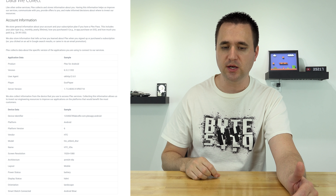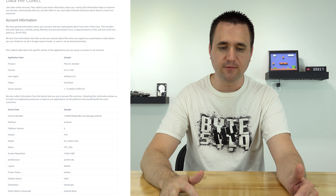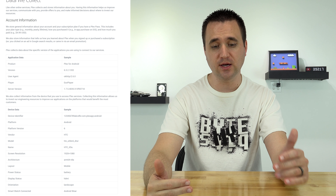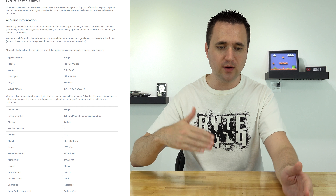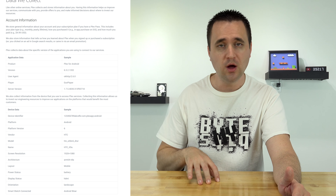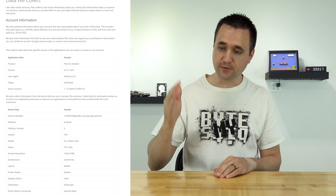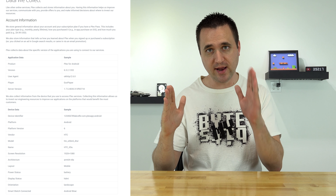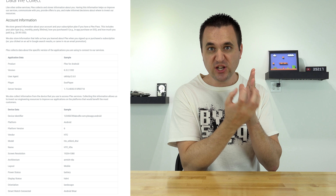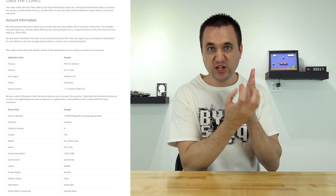Then they say they collect data about specific versions of applications you're using to connect to their services — things like Plex for Android or Plex for iOS and what version you're using. This is pretty generic stuff. Every service that requires clients to be used is going to want to know what clients are actually using it, because if client C doesn't get used nearly as much as client A, you're going to focus all your development, bug fixing, and attention on A first, then B, then C. It's completely understandable.